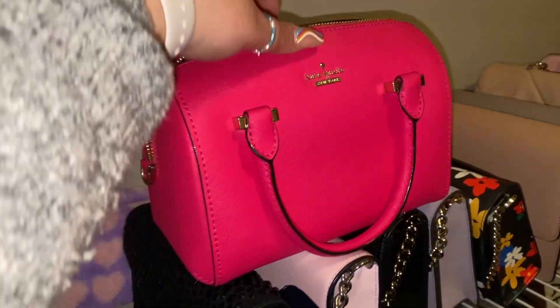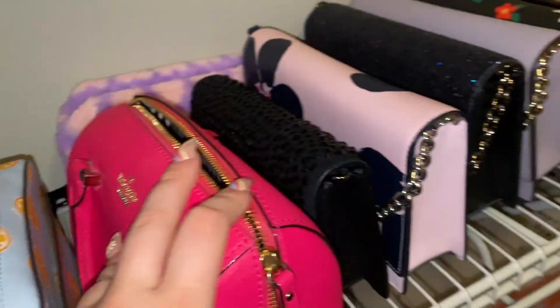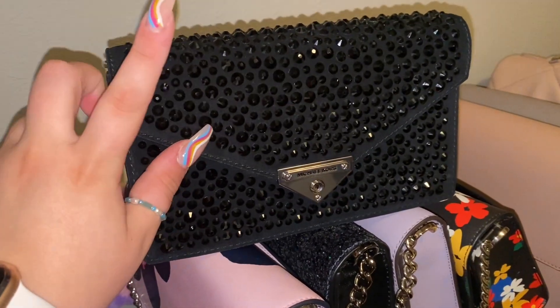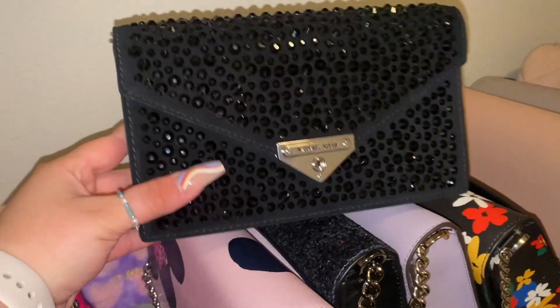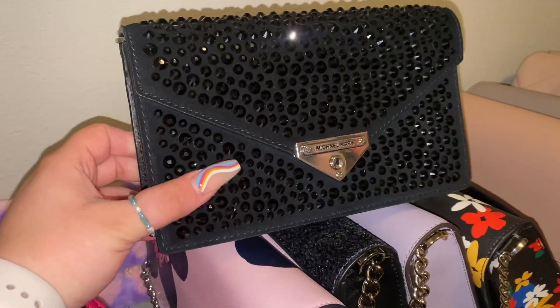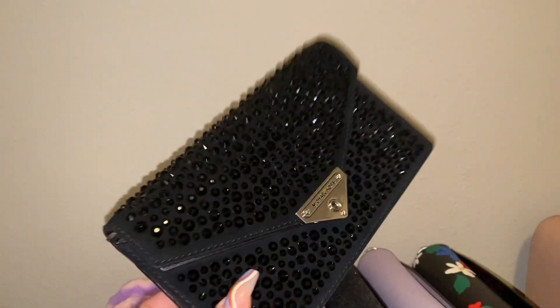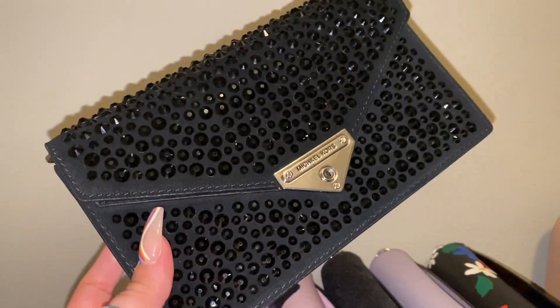This Kate Spade is a Barbie dream. If I have a daughter, I'll pass it on to her — and if not, I'll keep it because it's adorable. Then we have this one that my mom bought for me as a birthday gift many years back from Dillard's, not the outlet. It has these beautiful gemstones on it and it was on sale — originally a $300 or $400 bag, and I got it for about $80 or $90.